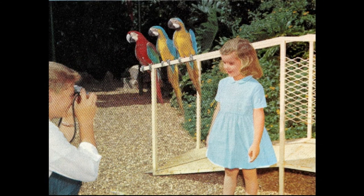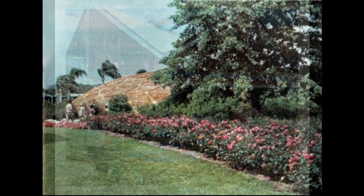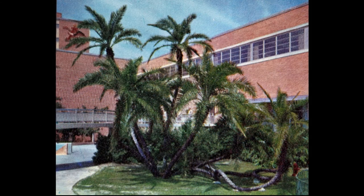The gardens themselves are breathtakingly beautiful. They are lavishly landscaped with tropical trees, flowers and shrubs. And each year, 50,000 annuals are planted to provide a profusion of bloom from January through December.